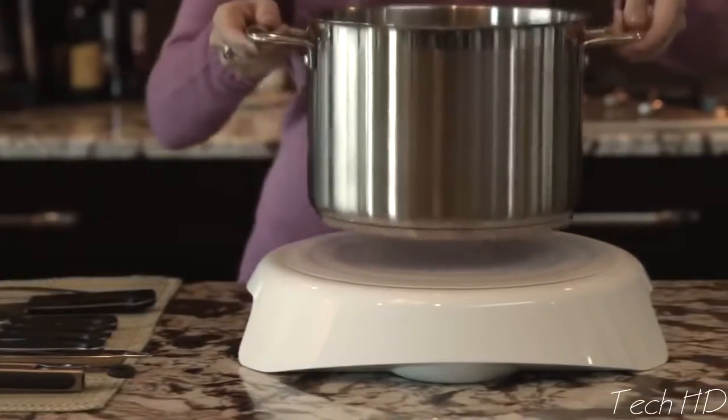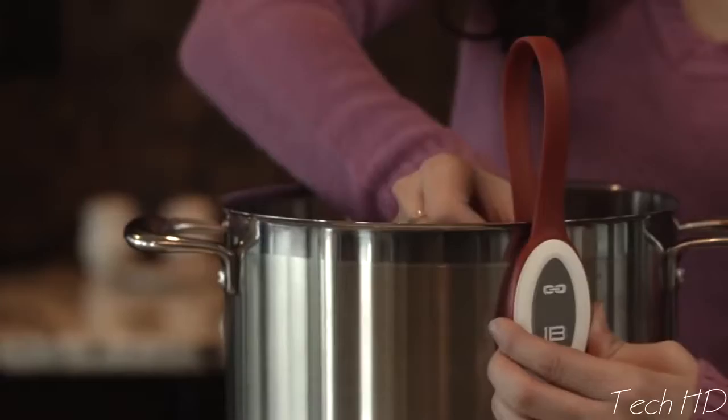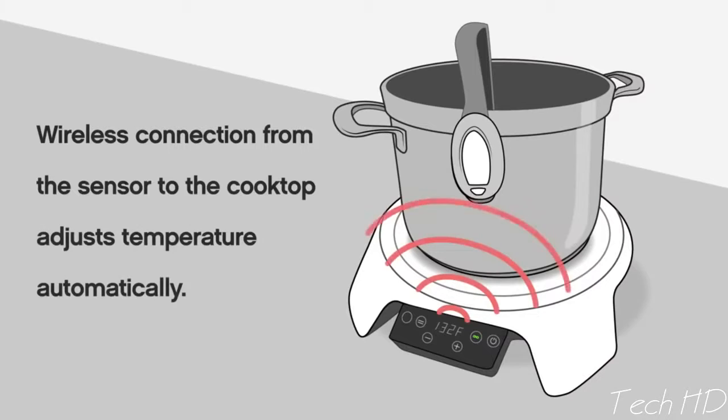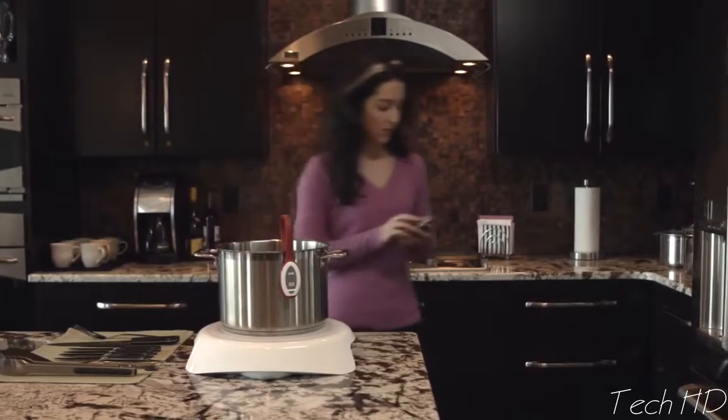A critical element of cooking food right is temperature. Paragon takes the guesswork out of cooking with a wireless sensor that communicates the precise temperature of your food to the cooktop. The cooktop uses a constant stream of information to adjust the burner power level so that your food is cooked to perfection. You just set the temperature and walk away.